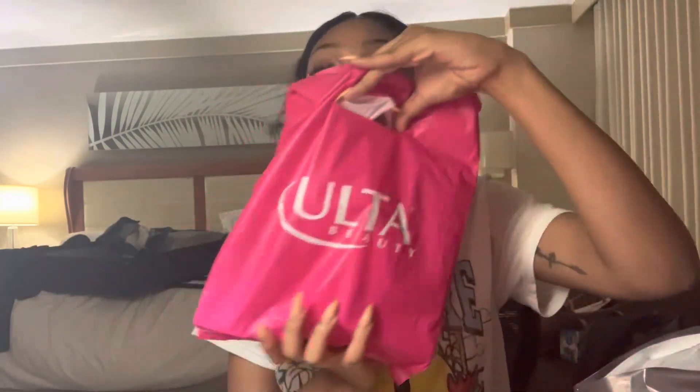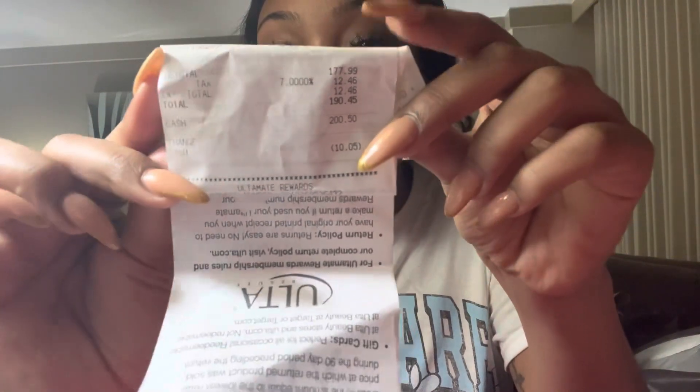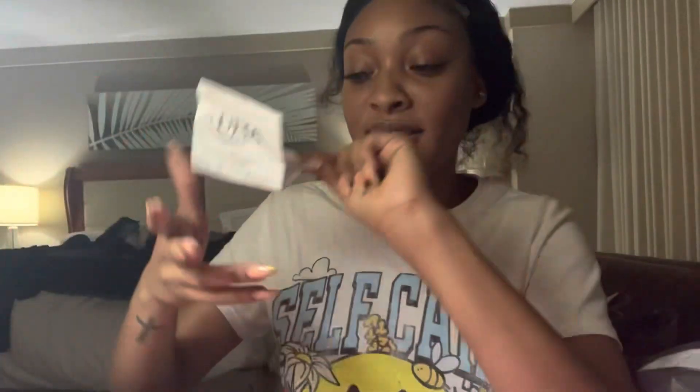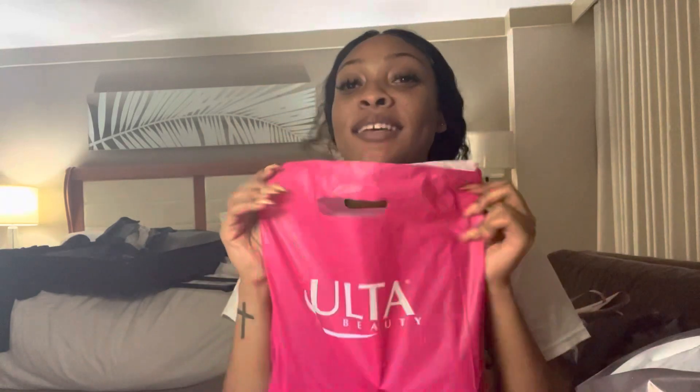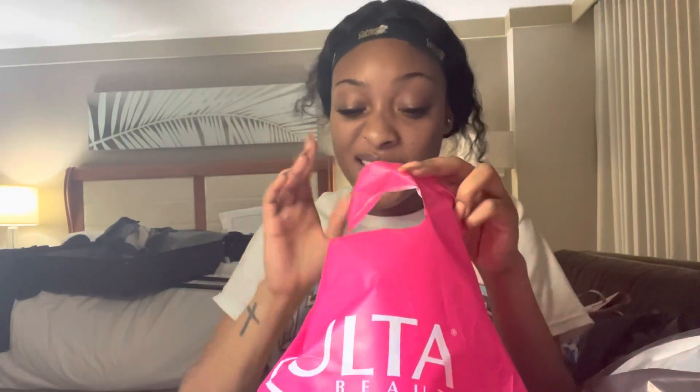I packed this up, but I wanted to show y'all the things I got from Ulta. Let me show y'all what I paid for this little bag. Y'all can see that, right? That said $190. So let's see what we got that was worth $190. Y'all know Ulta, Sephora, and Glee.